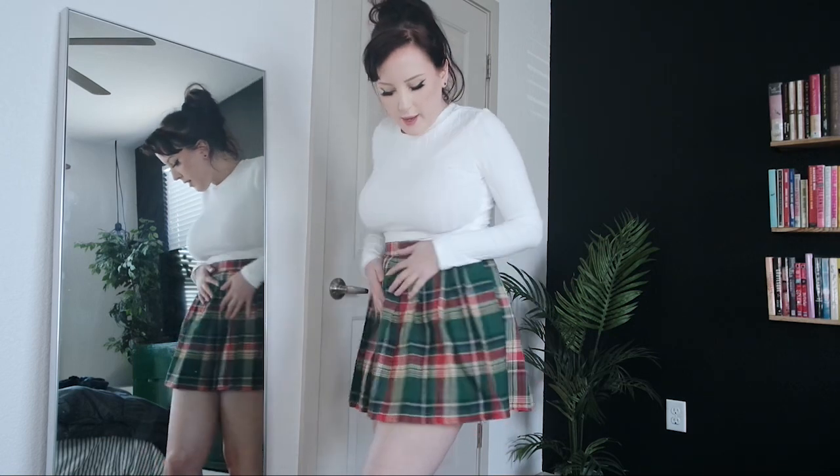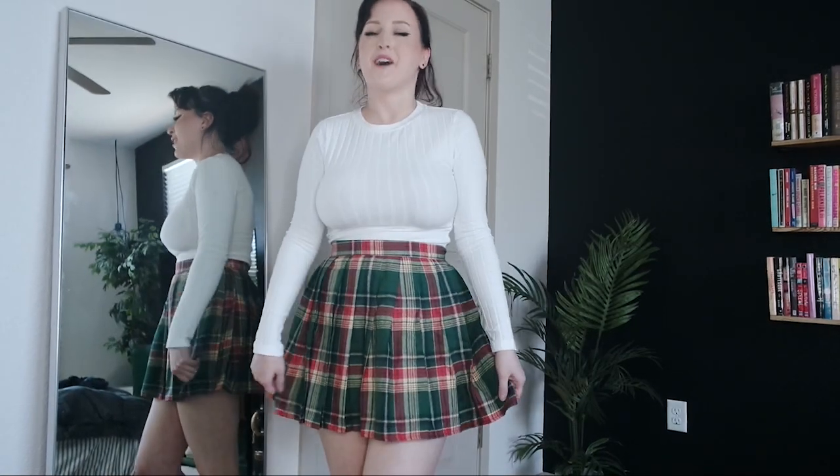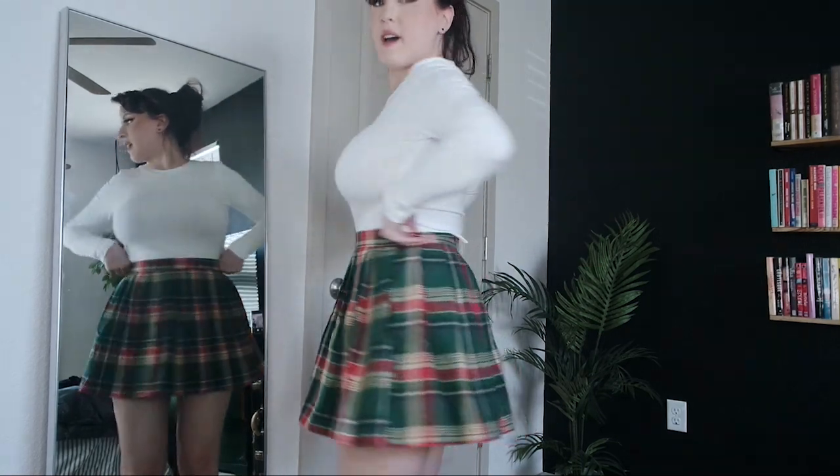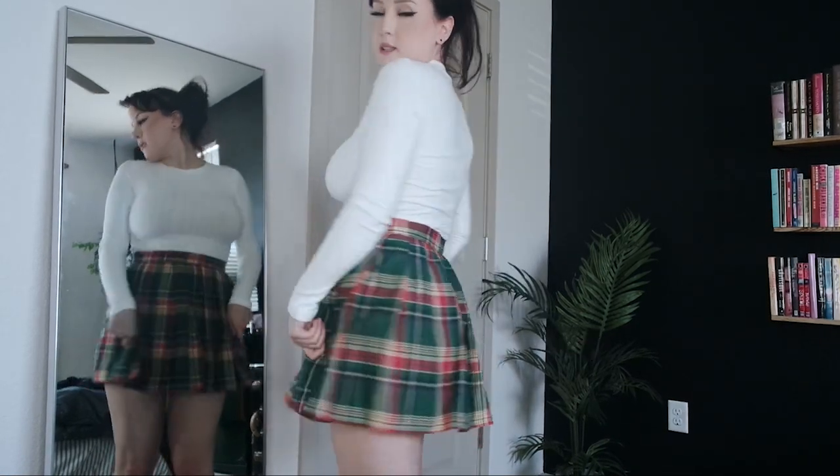Next up we have this tartan print schoolgirl skirt. I really wanted to like it — I was hoping to expand the colors in my wardrobe — but I'm just not feeling it. It sort of reminds me of a flannel sheet that would go on a bed, so it's not really my style. However, the pleating is really cute and it does fit well, but I just don't think it's my colors.